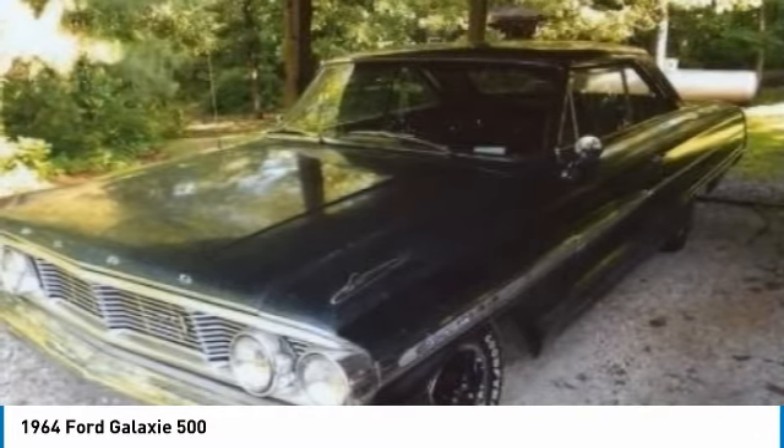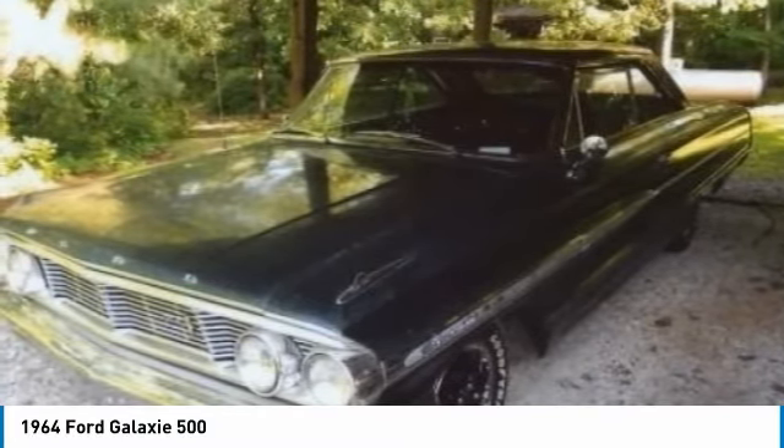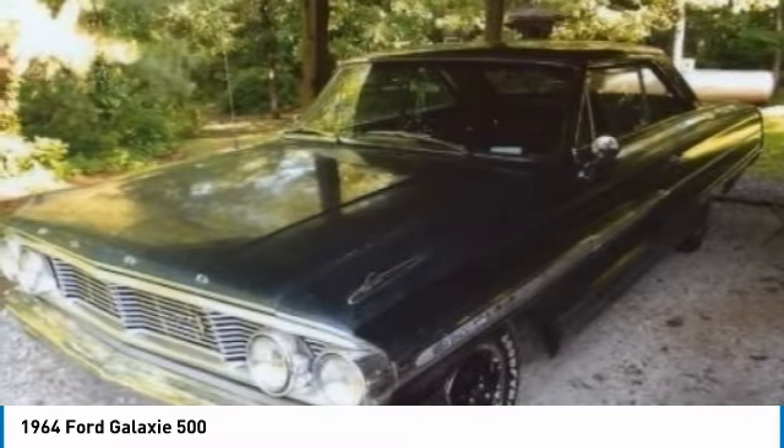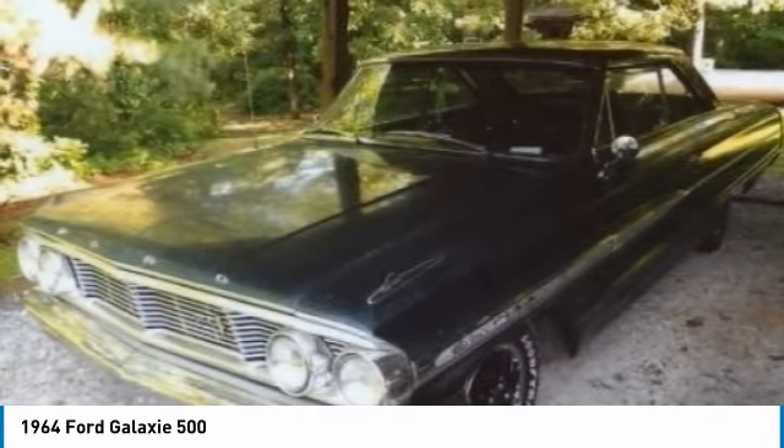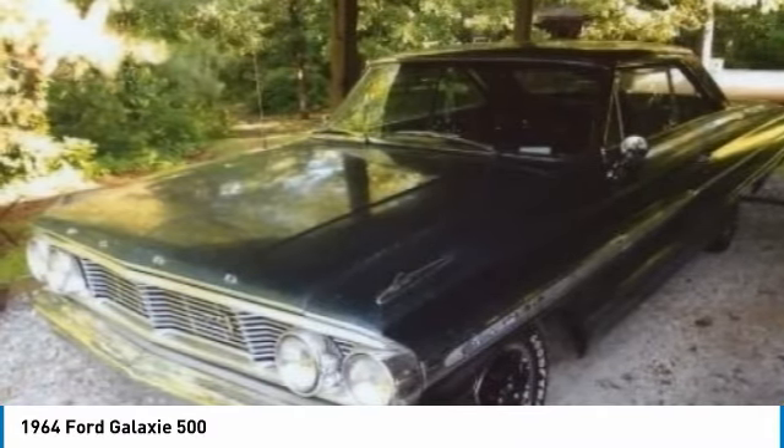Model year 1964 was the fourth and final year for this body style. Interior trim was altered, and the exterior featured a more sculpted look, which was actually designed to make the car more aerodynamic for NASCAR.